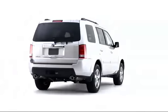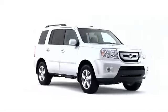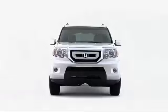The 2009 Honda Pilot thoroughly modernizes the contemporary SUV, setting the standard for style, performance, and sensibility.